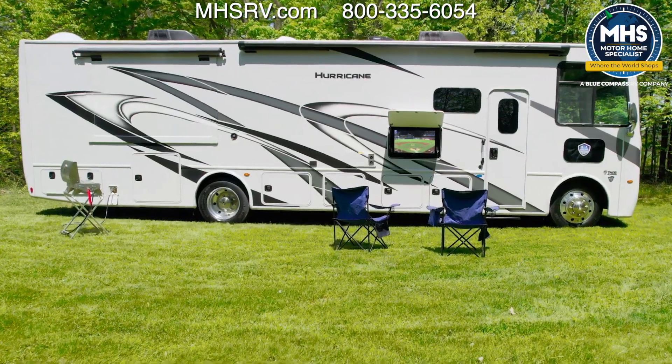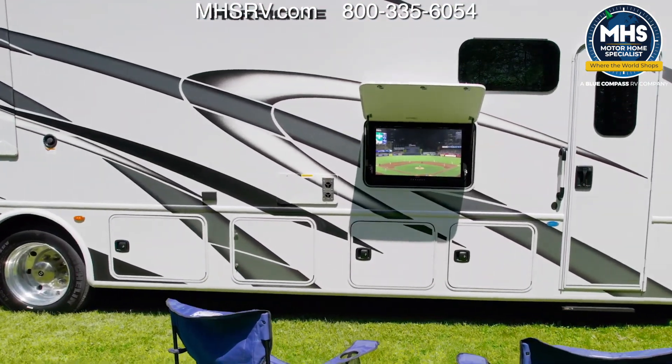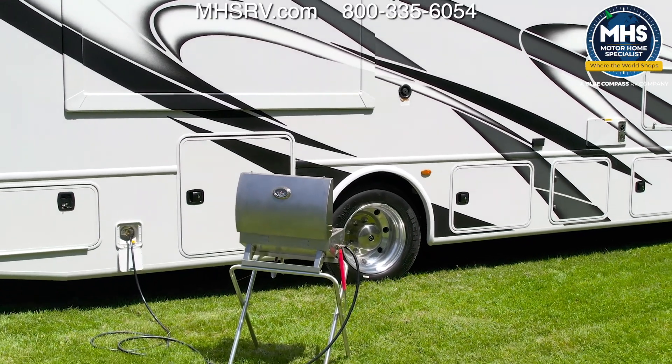In all, the Hurricane 35M serves up 117 cubic feet of exterior storage. Over here on the campsite, let's get this Hurricane set up — we're going to set our chairs up, maybe watch something on the exterior TV, put out the power patio awning for some shade, and do some outdoor cooking with the exterior propane connection.